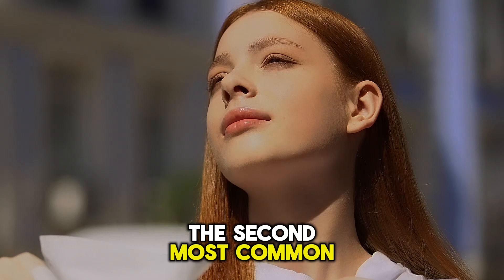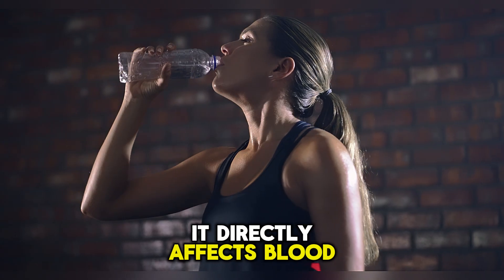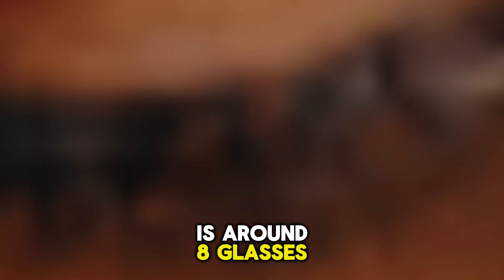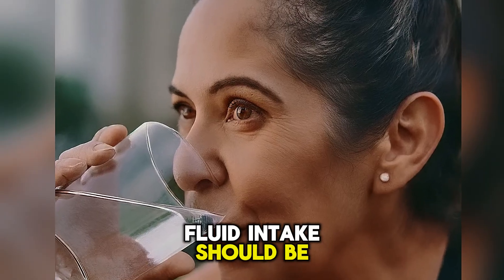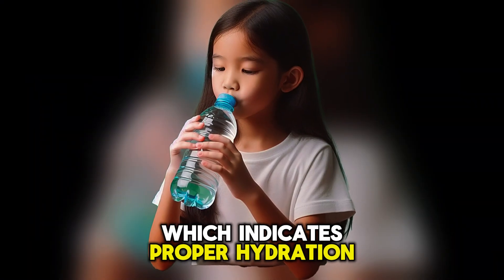Dehydration is the second most common cause of hypotension. When a person doesn't intake enough water, it directly affects blood volume and blood pressure. The average human requires more than 2 liters of water, and the optimal intake is around 8 glasses per day. Fluid intake should be increased during hot weather, physical activity, or illness. Aim for pale yellow urine, which indicates proper hydration.